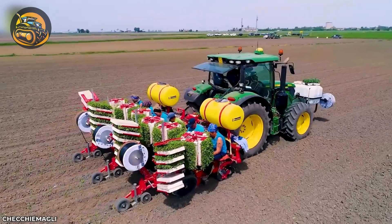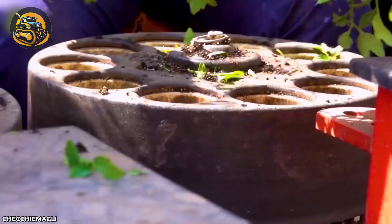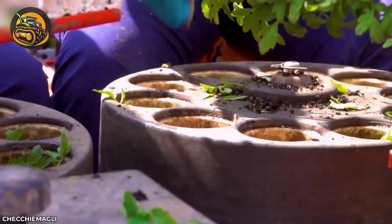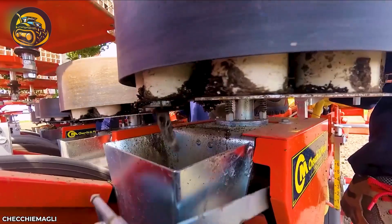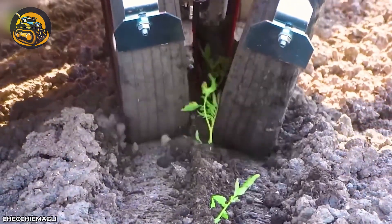The Triumph planting machine embodies the power of Agriculture 4.0. Watch in awe as its continuously rotating conveyor belt seamlessly plants young seedlings — it's like a mesmerizing ballet of efficiency.